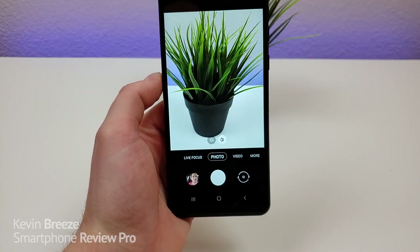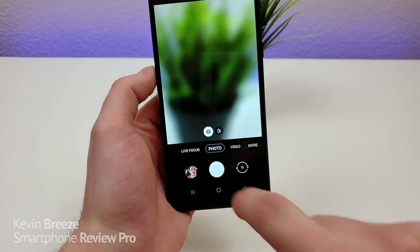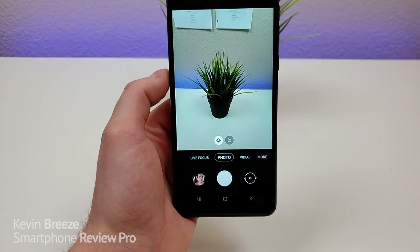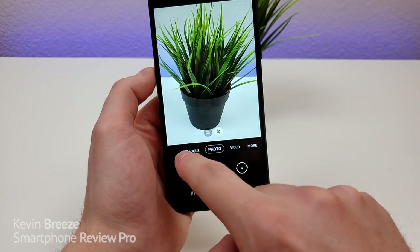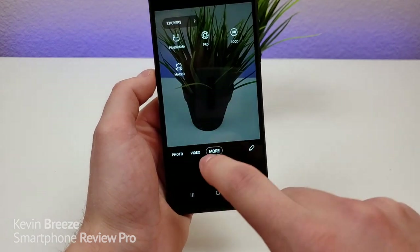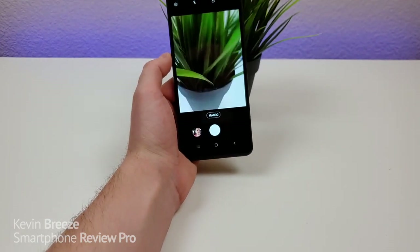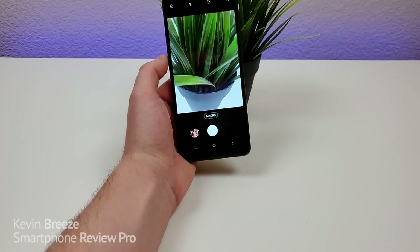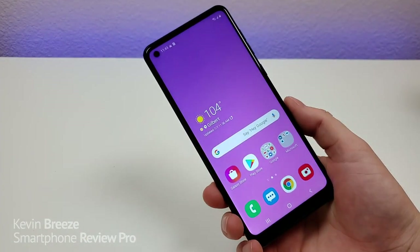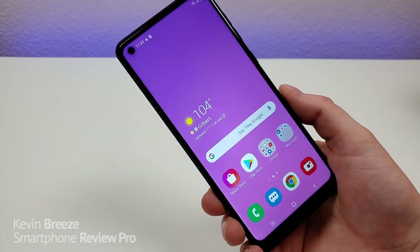Here's how things look in the camera app. This is with the standard main camera. Now switching over to the ultra-wide angle camera, you can see a lot more content fits into the frame. From there I can go to live focus to use portrait mode, or go to more and access the macro camera to take very close-up photos of different objects. So definitely a very well-rounded camera experience here. Stay tuned later in the video for photo and video samples. I'm very impressed with the cameras on the device.